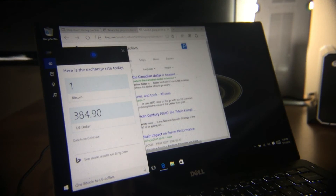In the end, if you don't give up, you're probably going to get a satisfactory customer service experience from Dell. One Bitcoin equals 384.90 US dollars — woohoo! Thank you. To be fair, thank you. Bye-bye.